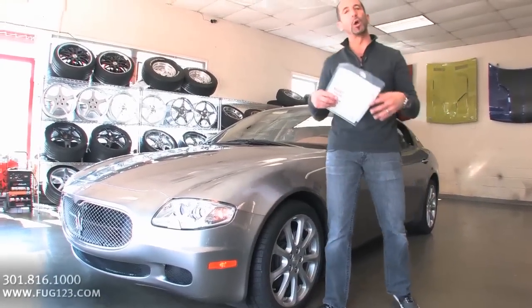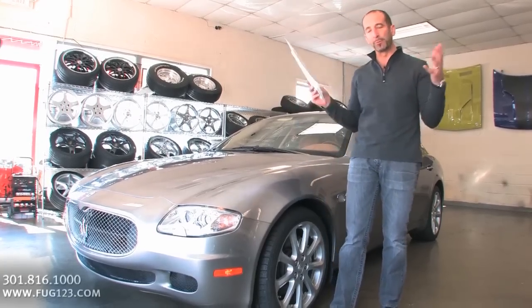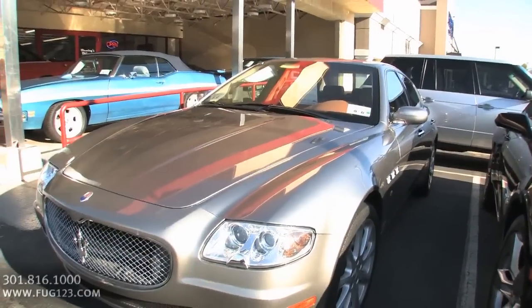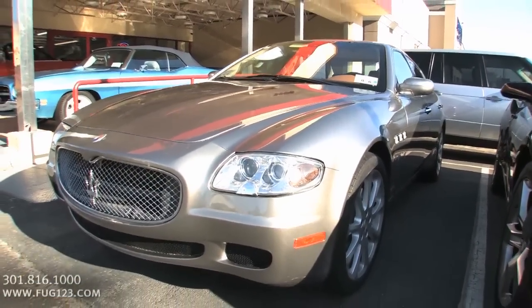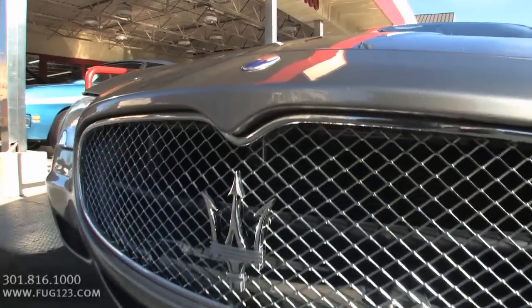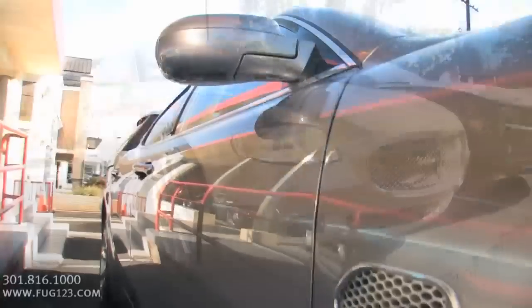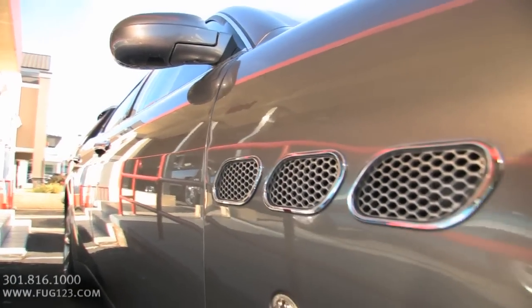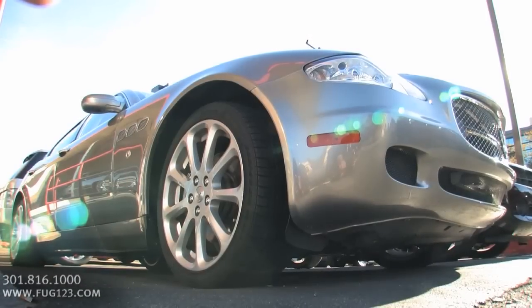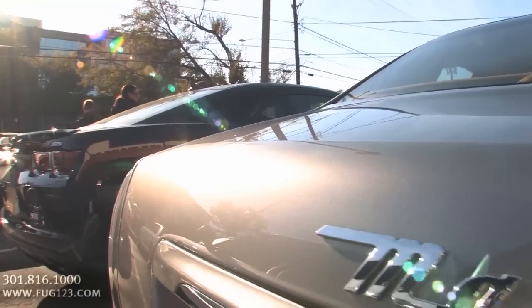2007 Maserati Quattroporte Executive GT Edition. That is a mouthful, and the reason it's a mouthful is because these cars are spectacular. If you've never had a chance to get a great luxury car that's reliable, powerful, and ridiculously handsome, check for a minute on this here and let's walk around and look at some of the things you're going to get with it.